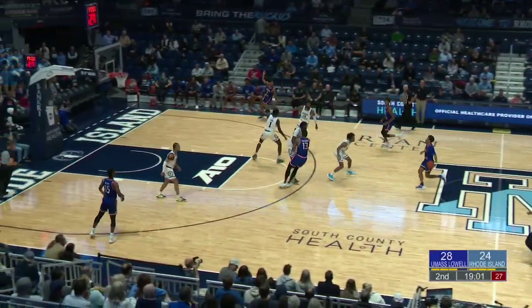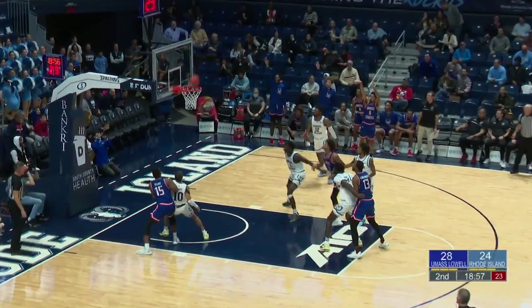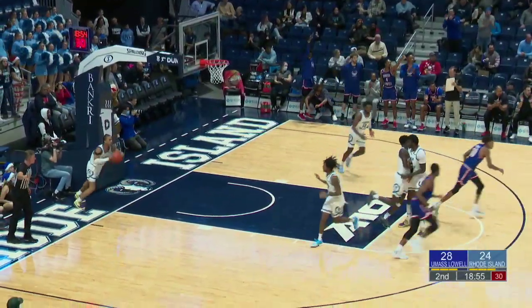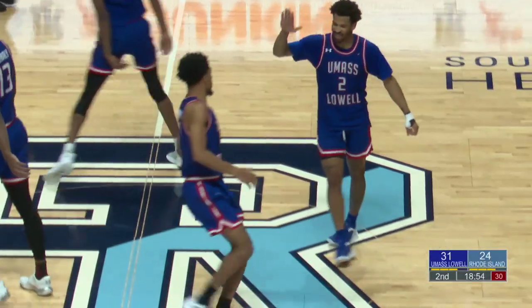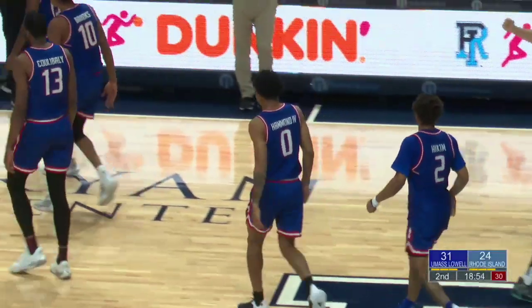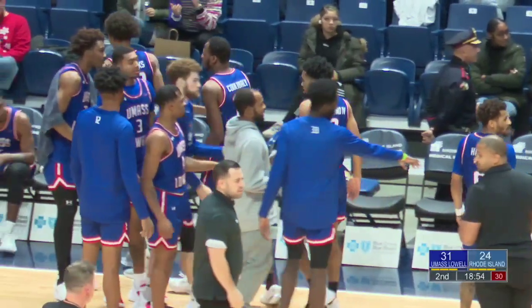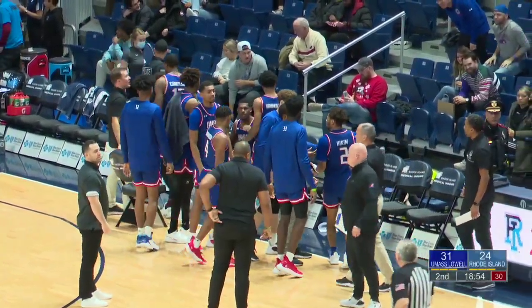Max Brooks on both ends of the floor for the Riverhawks. Looks like Martin had an easy two on the other end, but for three — that's Everett Hammond. After a quick response by the Rams, the Riverhawks lead by seven, their largest of the day, and that's an early timeout called by Archie Miller. Big three for the Riverhawks — seven-point lead for UMass Lowell.